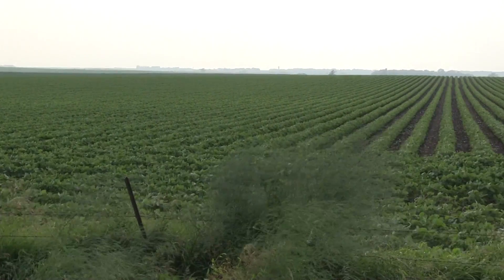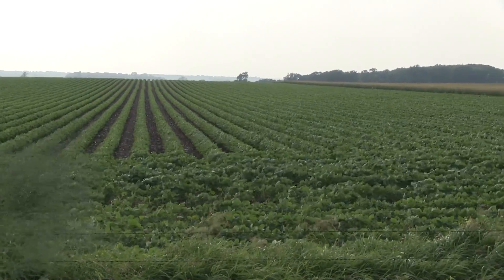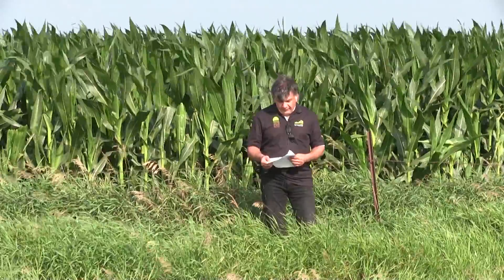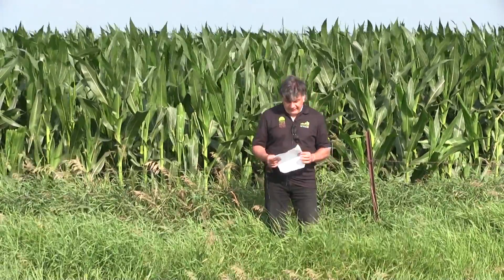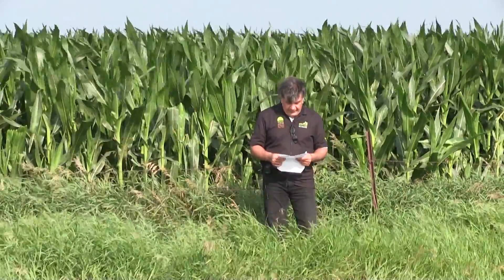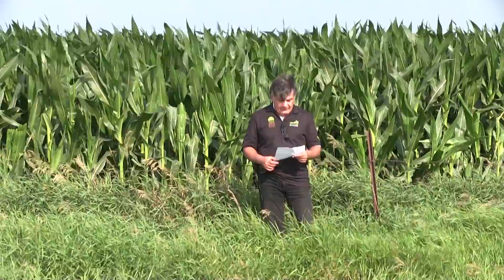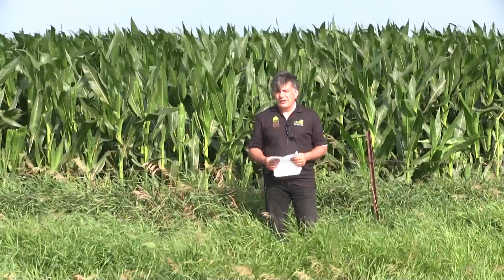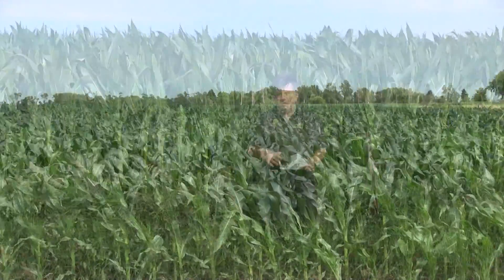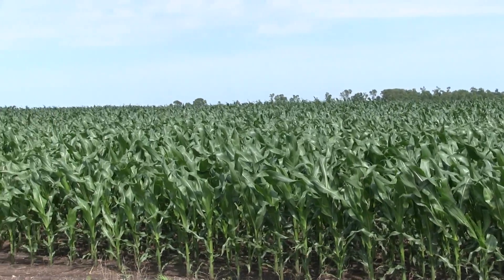Iowa is ranked number one in both corn and soybean production. We're not even going to talk about wheat — we may have as much as 40,000 acres of wheat planted in Iowa, ranked probably 37th. The average size of farm is 331 acres, average annual precipitation is 43.35 inches, and Iowa is one of the largest hog and egg production states, with 27% of the total hogs being produced here.